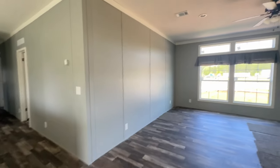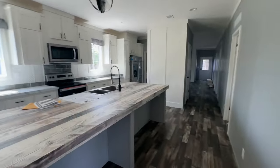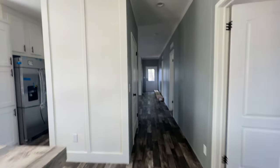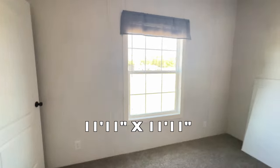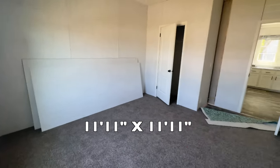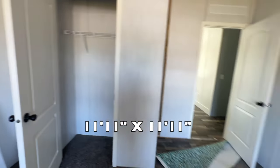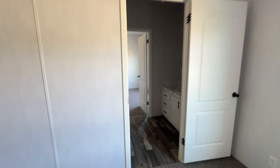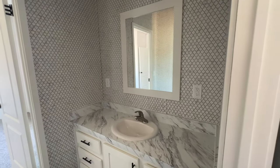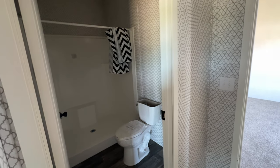Down this hall past the kitchen you've got your first additional bedroom — a nice size room. It has a standard closet. You've also got a connecting Jack and Jill bathroom shared with the room next door — you have a sink to the right, and then a toilet and shower area.